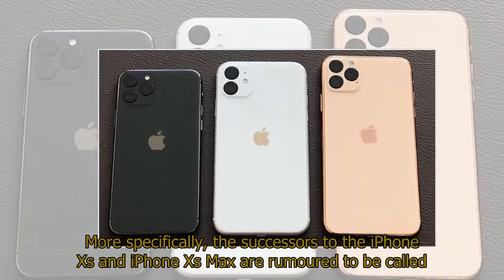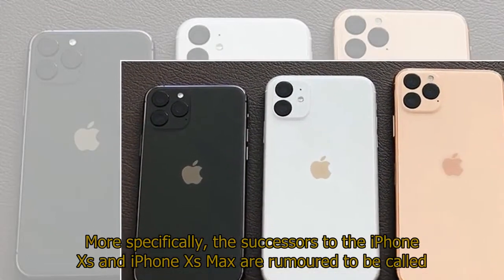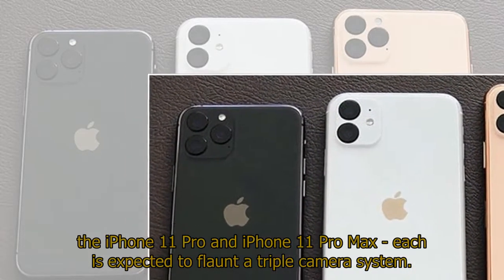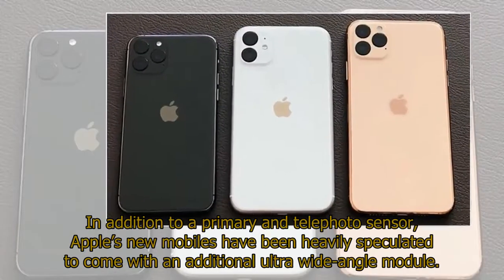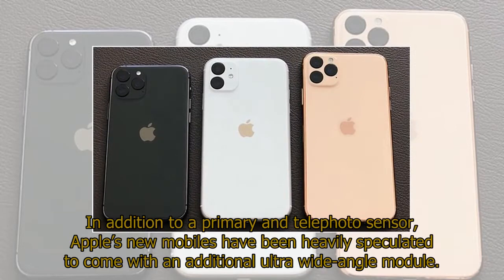More specifically, the successors to the iPhone XS and iPhone XS Max are rumored to be called the iPhone 11 Pro and iPhone 11 Pro Max. Each is expected to flaunt a triple camera system, in addition to a primary and telephoto sensor, with an additional ultra-wide-angle module.